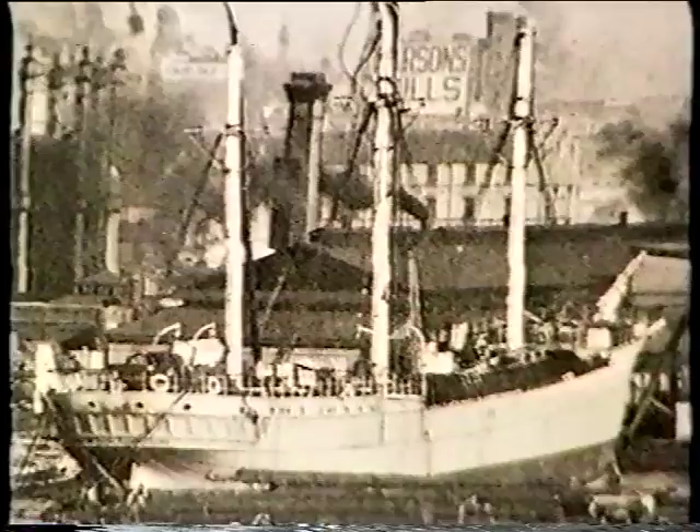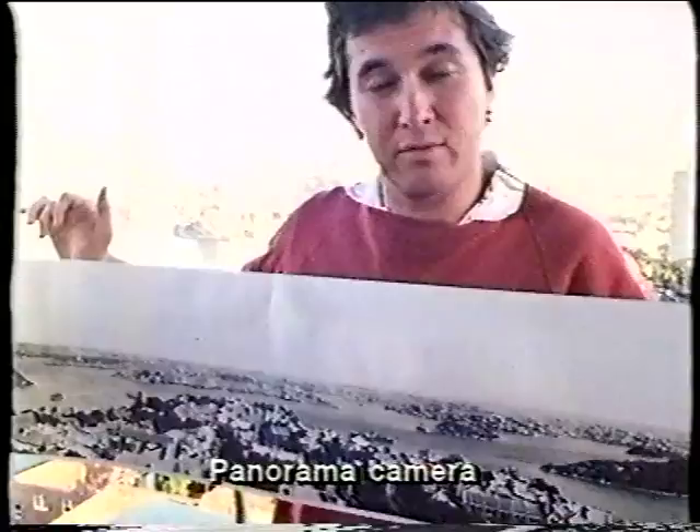Perhaps one of the most amazing photographs of Sydney is this one here. It's taken by a panorama camera and it shows a 180 degrees view of Sydney in 1900. If you look closely, a lot of things are missing. For instance, the Harbour Bridge, the Opera House, Centrepoint Tower and all the high-rise buildings.